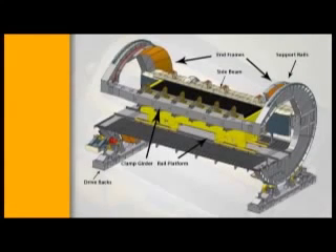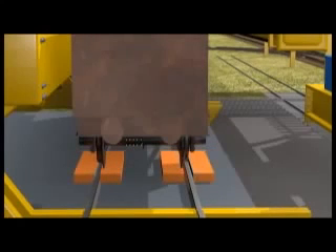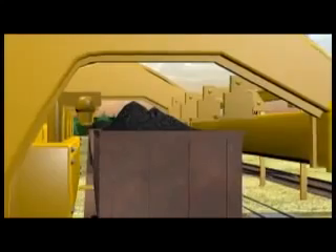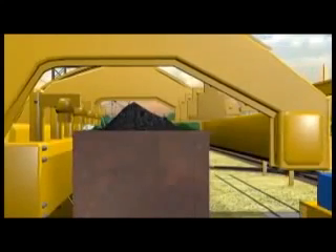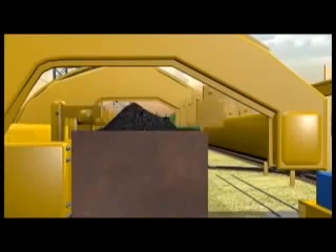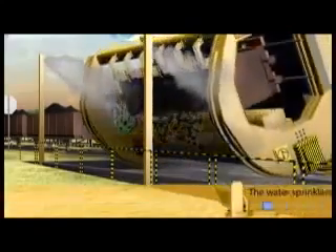Each end ring is mounted on two pairs of rollers which are positioned at the base of the tippler. Wheel grippers are provided in the tippler table to prevent inadvertent motion of the wagons during tippling. Independent hydraulic locking cylinders are used to support the side of the car and clamp the wagons securely during tippling. These clamps can accommodate and secure all types of wagons including future DFC wagons. The tippler rotates up to 165 degrees to unload the material into the hopper.